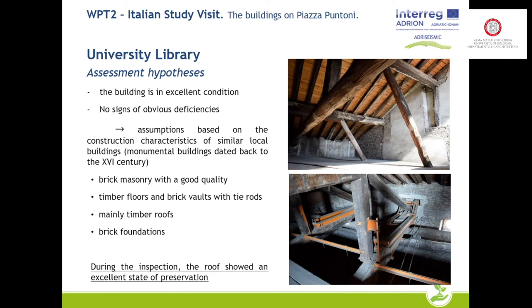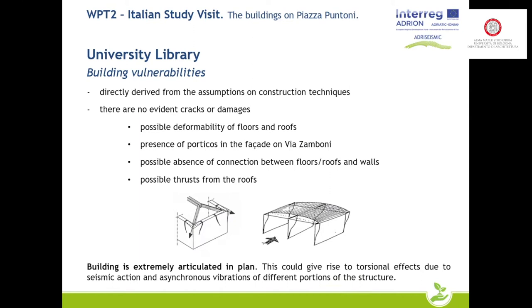On the basis of the data collected, the following potential criticalities were highlighted: possible deformability of floors and roofs, presence of porticos in the elevation on Via Zamboni, possible absence of connection between the many elements, and possible thrust from the roof porticos. Furthermore, the building is extremely articulated in plan, which could generate significant torsional effects in case of seismic action.